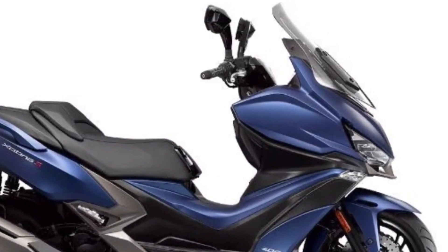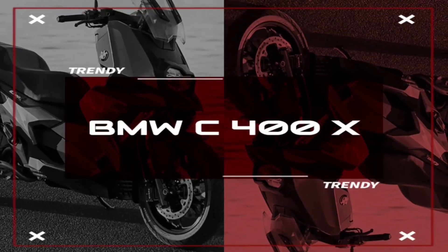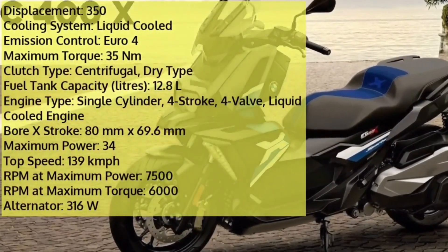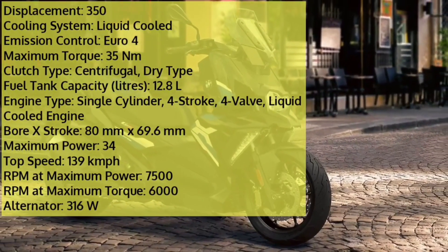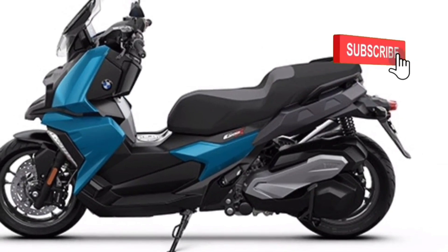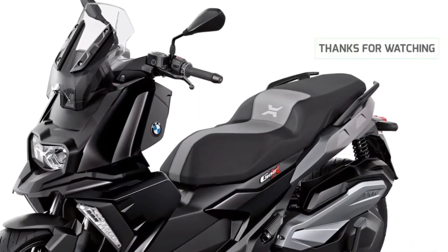The feature list of the Exciting S 400i includes ABS, pass switch, side reflectors, and street and road riding modes in terms of safety. The BMW C 400X is a middleweight scooter equipped with a single-cylinder 350cc engine which produces 34 PS maximum power at 7,500 rpm and 35 Nm peak torque at 6,000 rpm. The claimed top speed is 139 km/h.